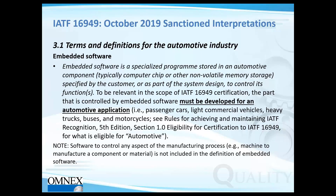Looking at terms and definitions, embedded software is software that actually goes into the product and must be developed for an automotive application. It could be an onboard navigation system, sensors, or any advanced functionality helping with vehicle safety, entertainment, or infotainment. It is not calibration software used on the production floor, nor preventive maintenance software — it is specifically software that goes into the actual product.